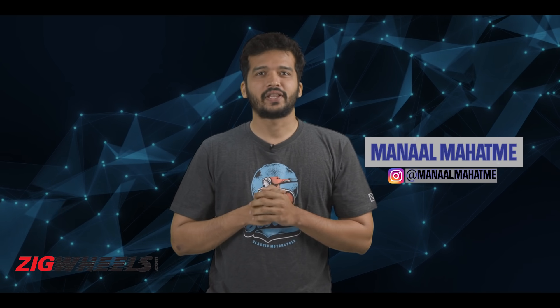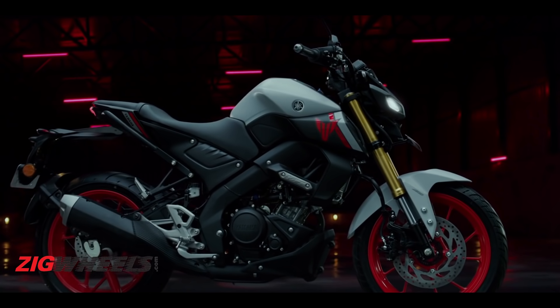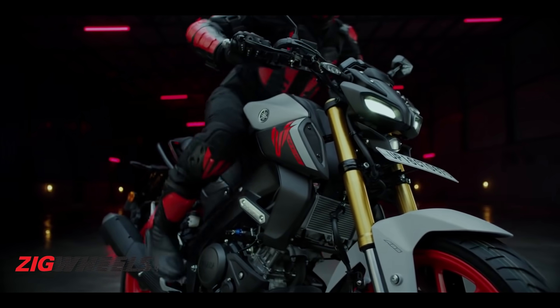We brought you exclusive details on the Yamaha MT-15 Version 2.0, and now the Japanese bike maker has finally launched it with a price tag of Rs. 1.6 lakh. That's 12,000 more expensive than the outgoing model, and now that we have seen the brochure, we don't really think that the price tag is justified.